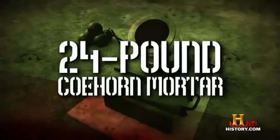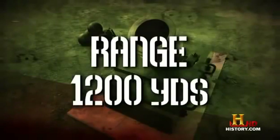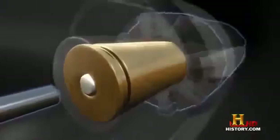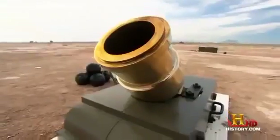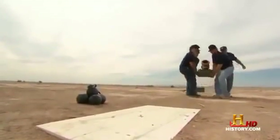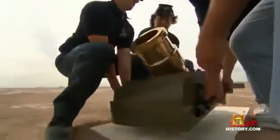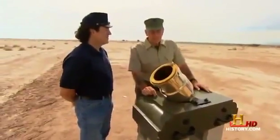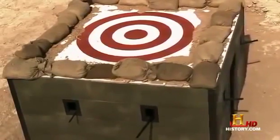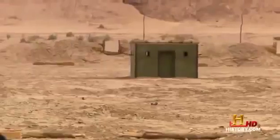1862. 24-pound Coe Horn Mortar. Range: 1,200 yards. Bore: 5.82 inches. Named after the guy who invented it, a Dutchman — Baron Van Coe Horn — this 180-pound mortar could be carried by just a crew of four men. Civil War reenactor Tony Barice explains the powder charge: it takes approximately a half ounce to nine ounces depending on how far you want the ball to go — so the powder charge decides the distance or range. Today we're going to lob a 17-pound ball under that target over there.